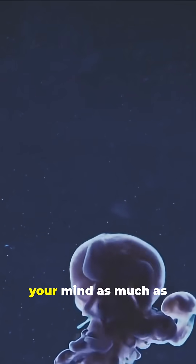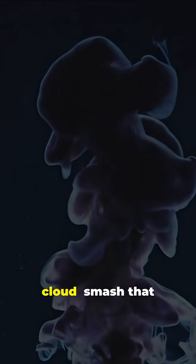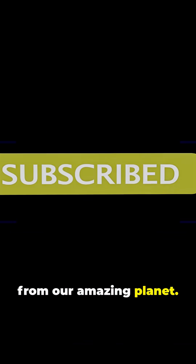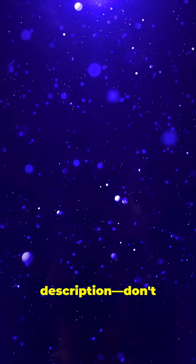If this fact blew your mind as much as an octopus ink cloud, smash that like button, share this with your friends, and subscribe to MonkWire for more wild science secrets from our amazing planet. Link in the description. Don't miss out.